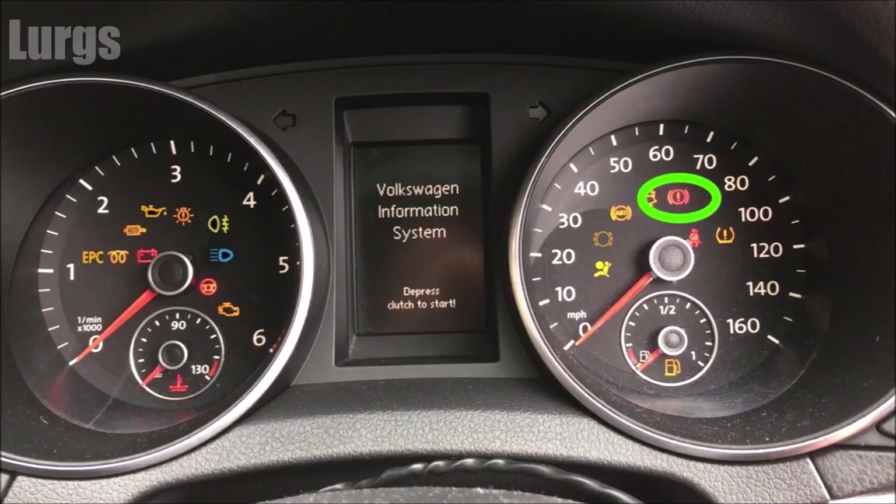This normally means you've got the hand brake on. If you're driving along and this is lit but you're not going very fast, it's because you've got the hand brake on; if not, it could be the brake fluid level, so check that out too. This other light means somebody in the front — either the driver or the passenger — has not got their seat belt on, so put your seat belt on and be safe.